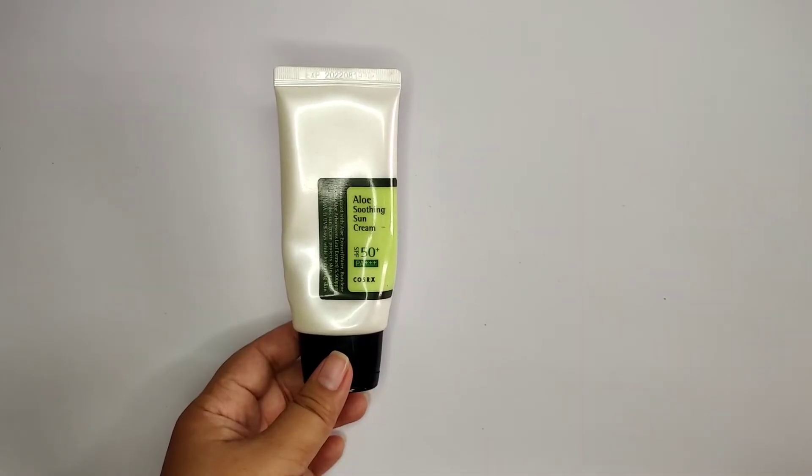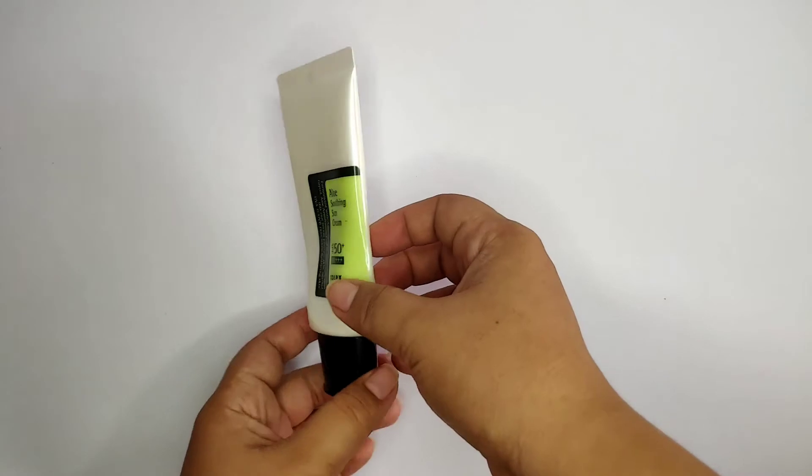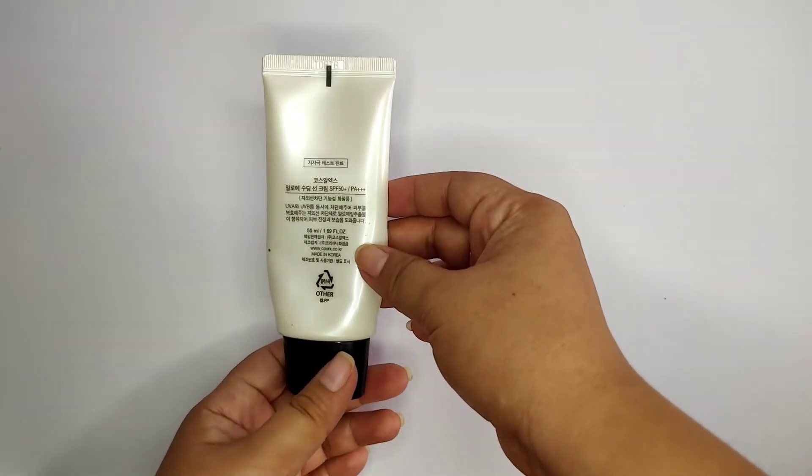Next one is Cosrx Aloe Soothing Sun Cream SPF 50 Plus PA Plus. I prefer to use this sun cream because it is lightweight, hindi siya greasy, at walang white cast sa face pag ginamit.